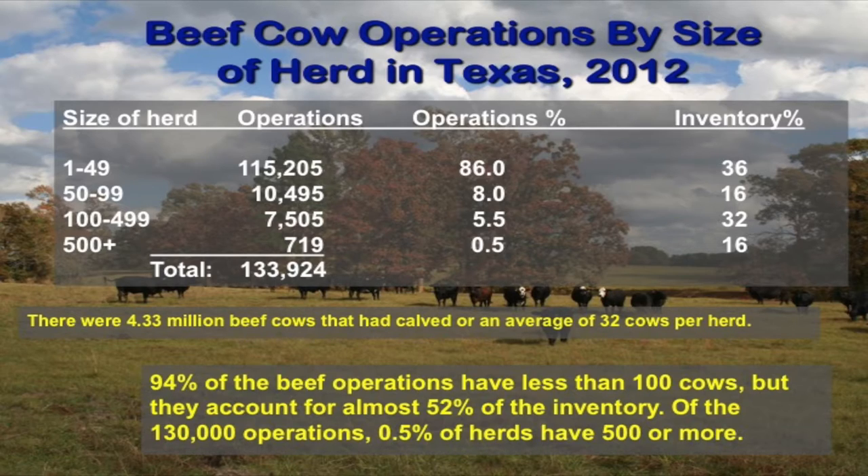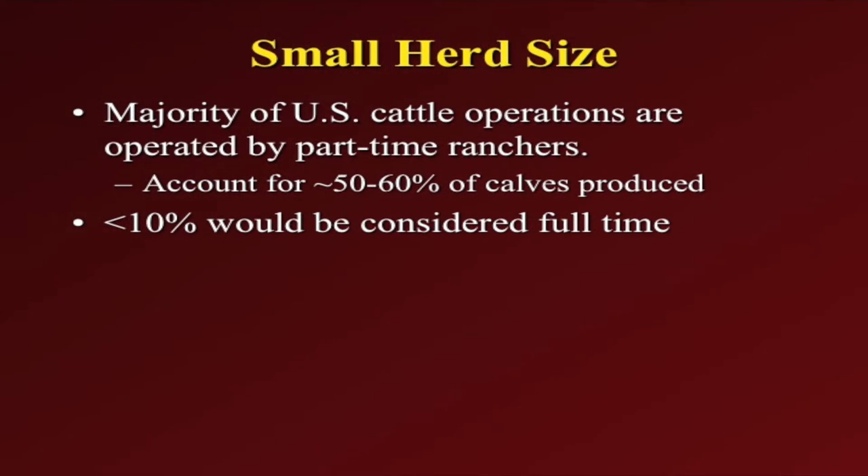The majority of our producers are going to have small numbers of cattle, and most of them are going to be part-time operators. Maybe they're retired, or they've come back to ranching with a regular job in the city, using this as something they enjoy while also making some additional revenue. The majority of U.S. cattle operations are going to be operated by part-time ranchers, and they account for about 50% of the calves produced. Less than 10% of our operators in the U.S. would be considered full-time. Full-time operators probably need somewhere around 300 to 500 cows minimum to support a family directly off the cow-calf enterprise.